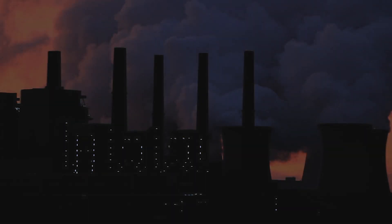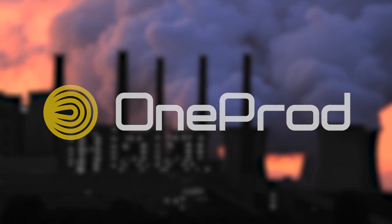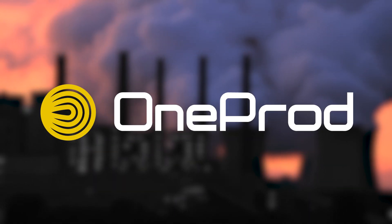Now, there's a way to eliminate those gaps. Introducing the OneProd line of condition monitoring products.